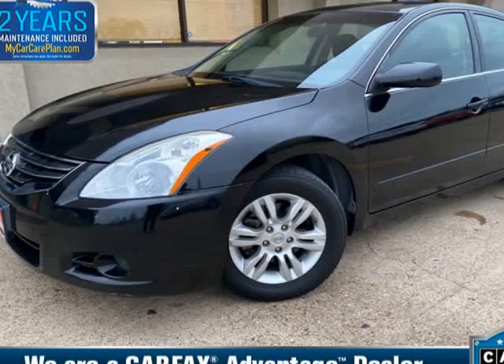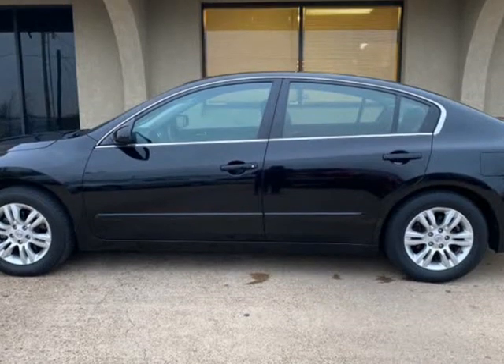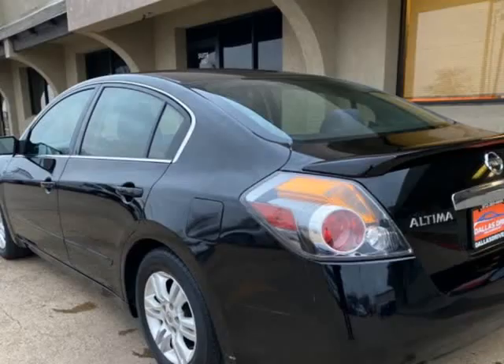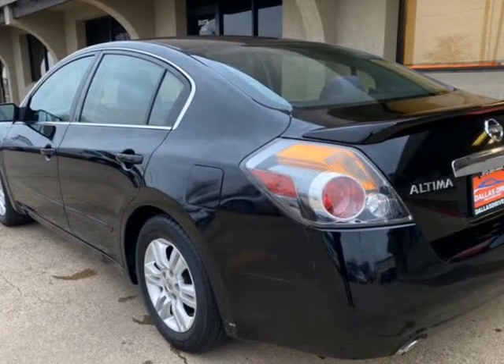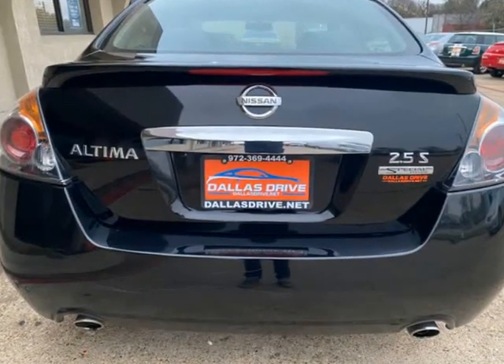This 2011 Nissan Altima is brought to you by Dallas Drive. 2011 Nissan Altima 2.5L i4, Automatic Transmission, Front Wheel Drive, Clean Carfax, Texas Owned.